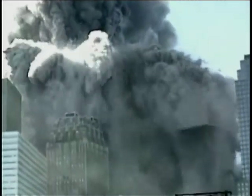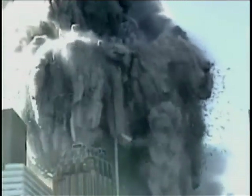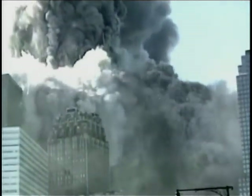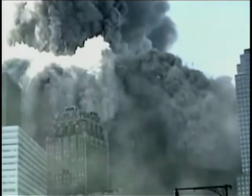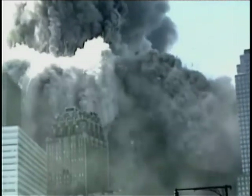The NIST investigators have claimed that the top section of the building, above the plane impact point, came down like a pile driver, crushing the undamaged lower section all the way to the ground. The top section of the building is, however, noticeably absent. There is nothing above the ring of explosions except for a fountain of debris. Can you see a pile driver? It does not appear that the building is being crushed by anything. The waves of destruction and explosive ejections are occurring over a wide zone that continues all the way to the top of what remains of the building.